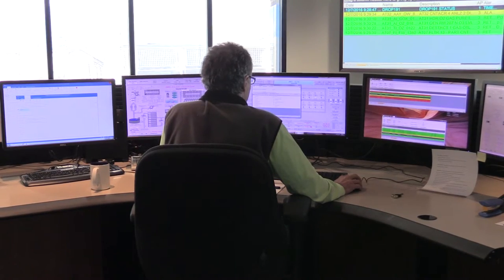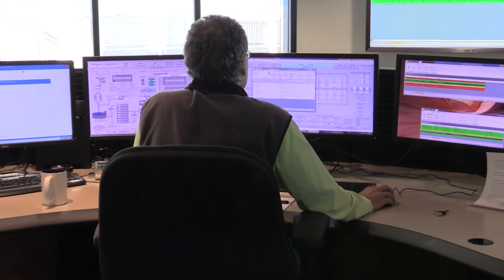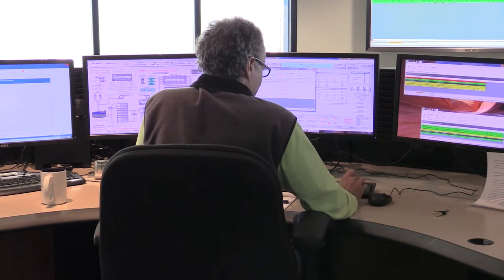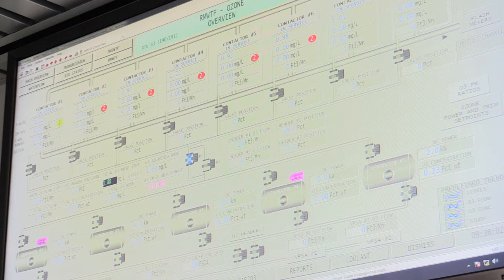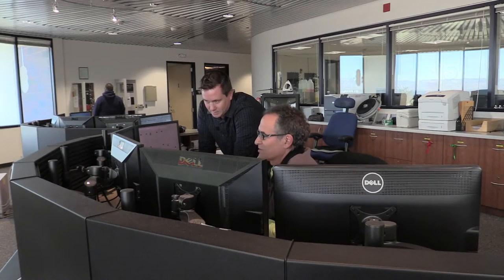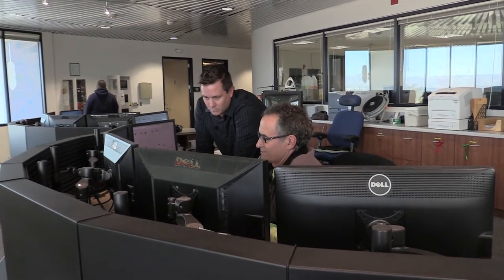At our operator command sites we use a SCADA system to control our water treatment and delivery stations. This system allows the operators to remotely control and watch over the many pumps, valves, and other instruments and equipment that work together to deliver top quality water throughout the valley.